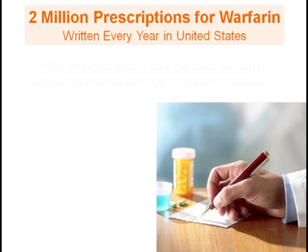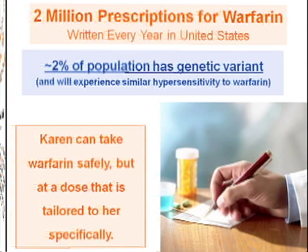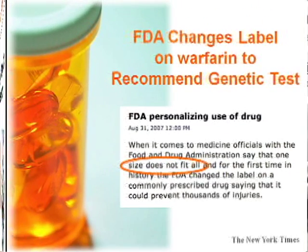You might wonder if this adverse drug reaction is rare — the answer is no. There are approximately 2 million prescriptions for warfarin written each year in the United States, and it is estimated that 1–2% of the population has the same genetic variant as Karen and would experience a similar adverse reaction. Karen and this 1–2% can actually take warfarin safely, but at a dose that allows the body to metabolize it without buildup. In August 2007, for the first time in history, the FDA changed the label on the drug, stating that one size does not fit all, and now encourages hospitals to test for this genetic variant prior to dosing.